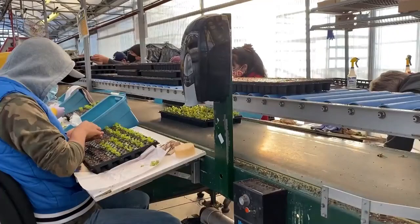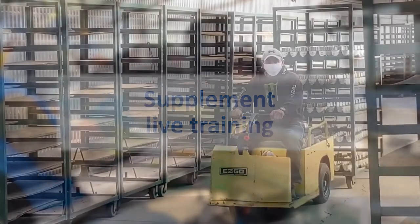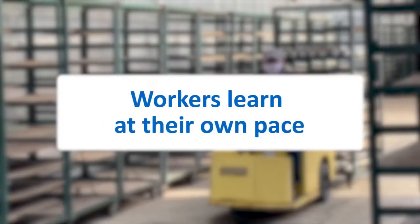When new employees start working with you, short training videos can serve as a supplement to your live training, effectively highlighting the key messages you are delivering. The medium of video enables workers to learn at their own pace, watching and re-watching a video as needed until they fully grasp the content.